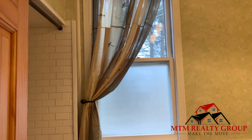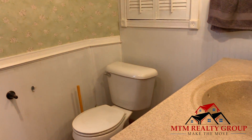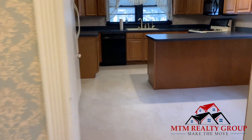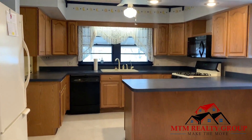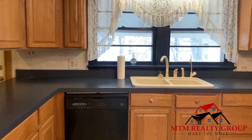As we turn the corner you can see the recently updated bathroom. Here is the eat-in kitchen. All the cabinets are made of real oak and there's plenty of them, so you'll have lots of storage.